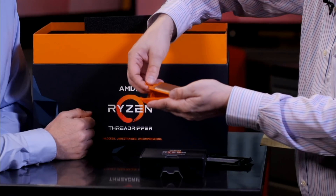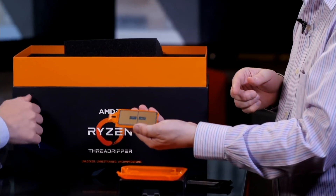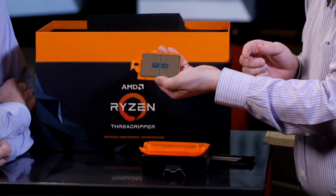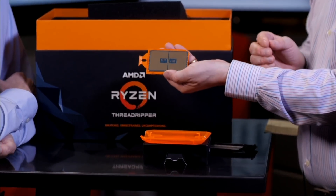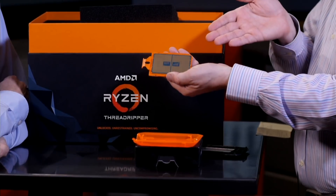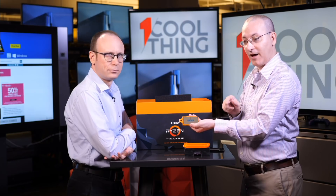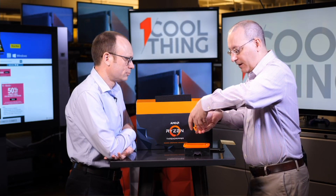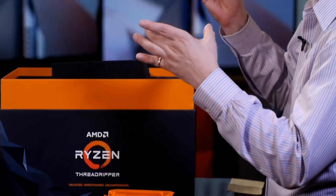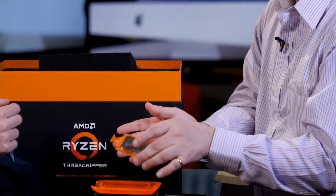You need a special socket for this. The motherboard class these chips use is known as X399 — that's the name of the chipset — and that's what both the original and current Threadrippers work with. X399 has 4,096 pins in the socket. You would take this chip, slide it into a carrier, lock it down, and then a cooler goes on top.